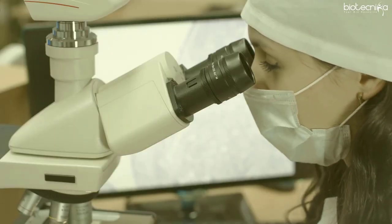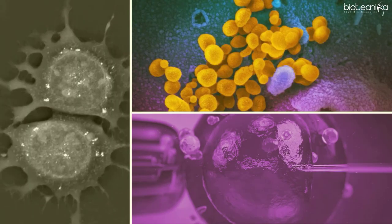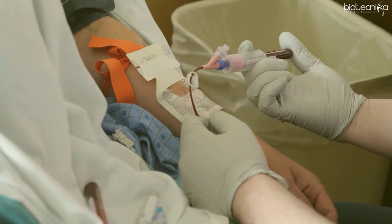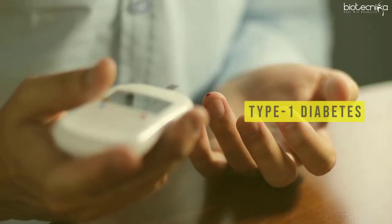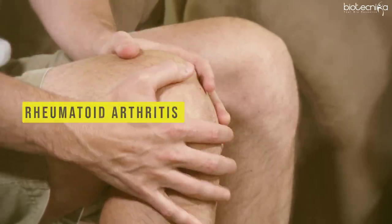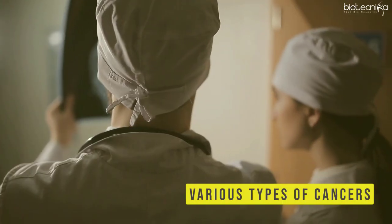Stem cell therapy uses these properties of stem cells to treat diseases. Stem cell therapy has the potential to treat serious ailments like type 1 diabetes, Parkinson's disease, rheumatoid arthritis, and various types of cancers.